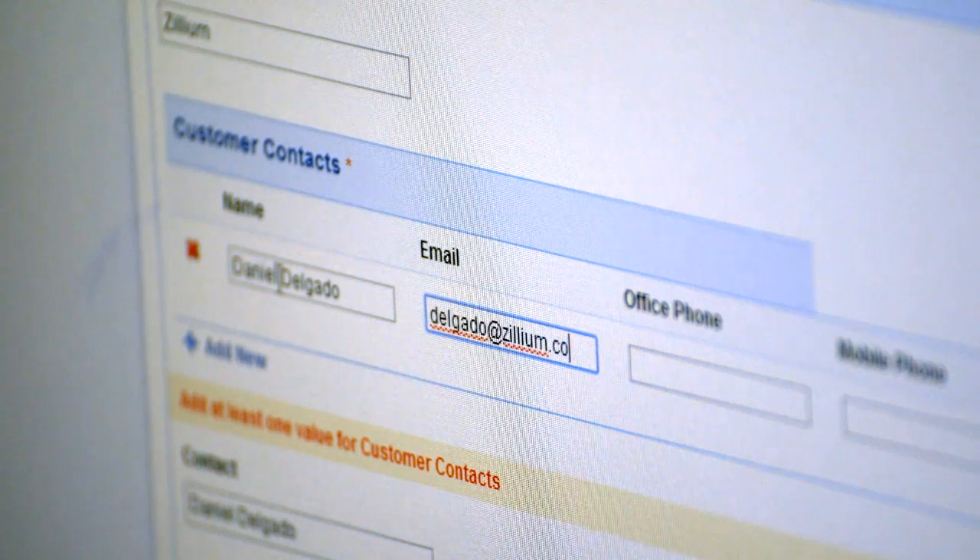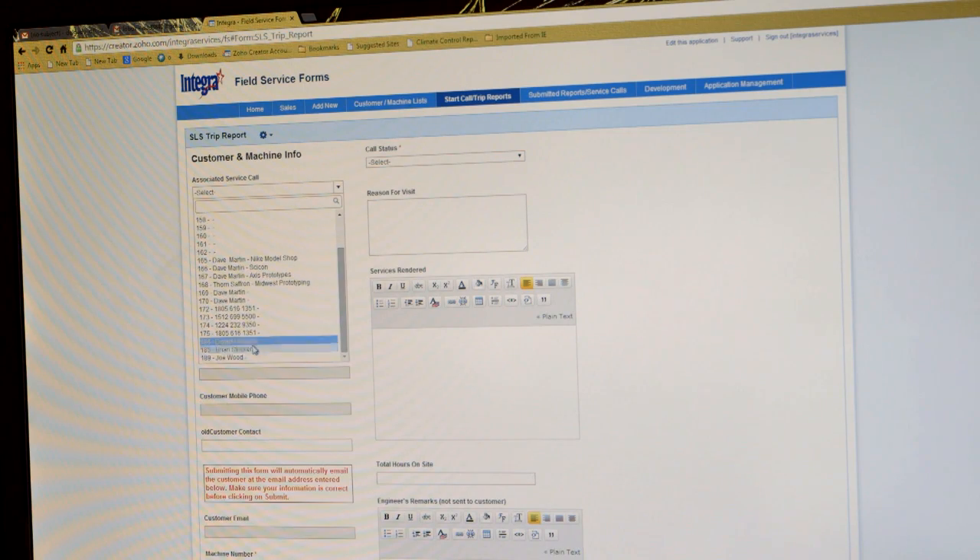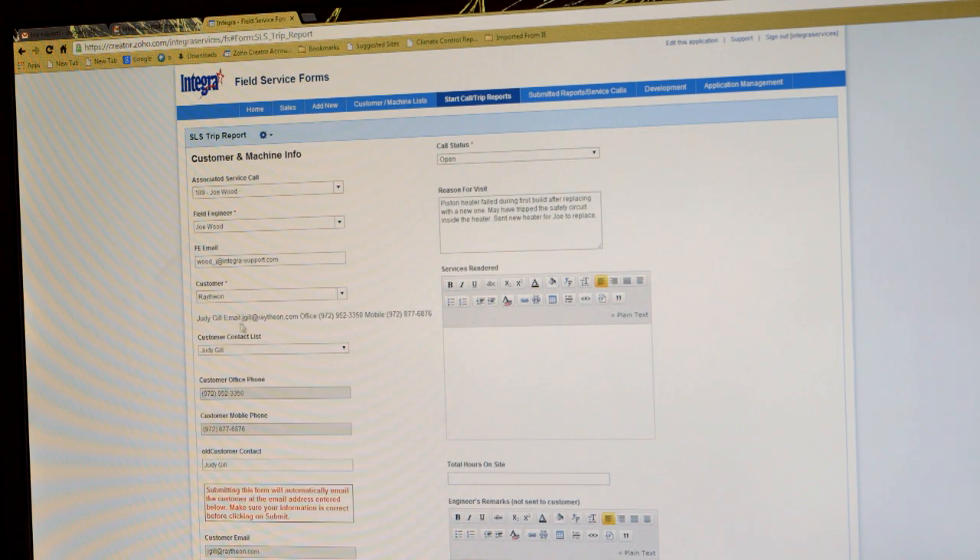By going to the Zoho program, we're able to keep a complete list of our customers, all the contact information, all the machine types, machine configurations. We're also able to log calls, close calls, and we use it for billing.